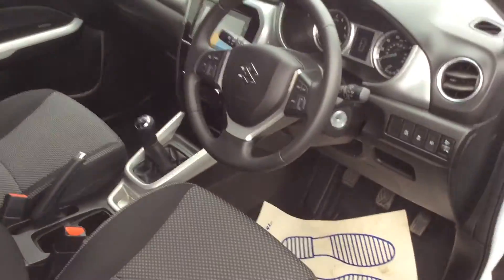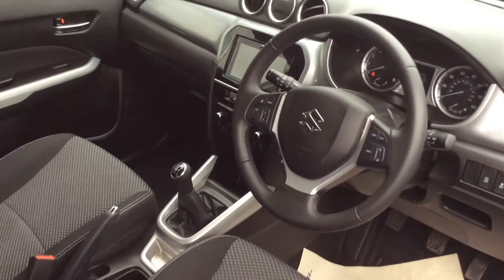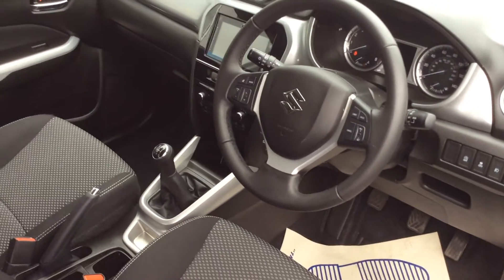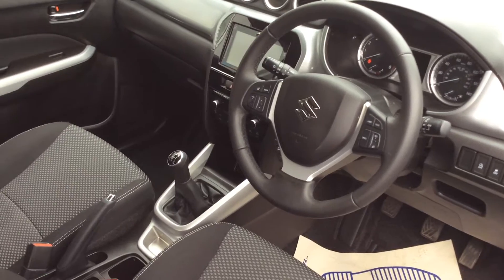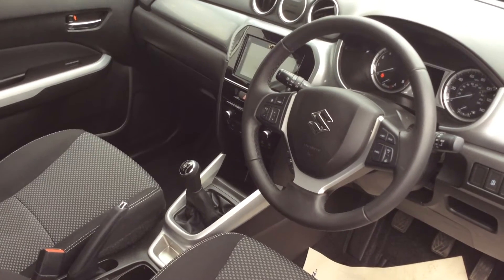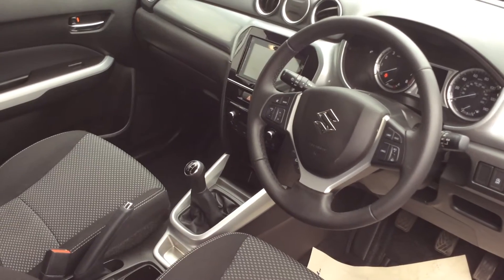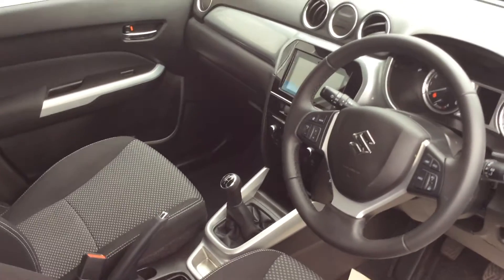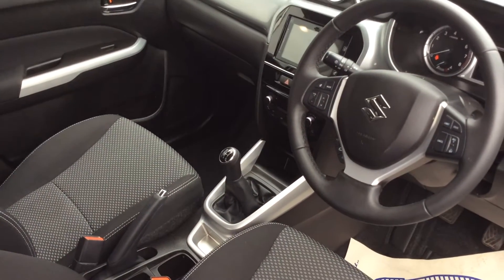I'm showing you inside the vehicle. Very well specced with many features like full electric windows with electric wing mirrors, multifunction steering wheel with cruise control, Bluetooth connectivity, AM, FM and DAB radio. You'll also find climate control with automatic air conditioning, USB, and this is the 5-speed manual gearbox.